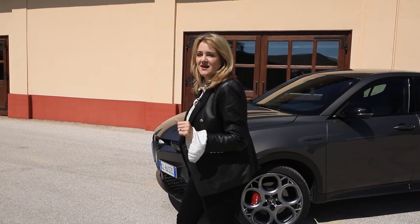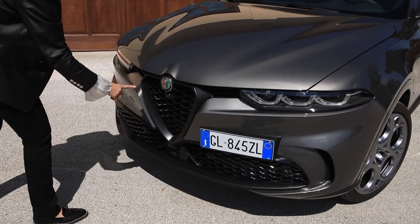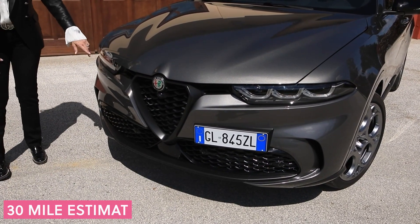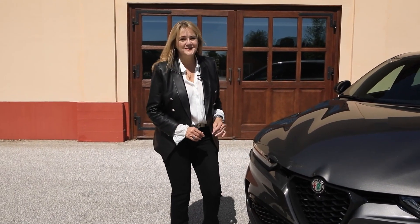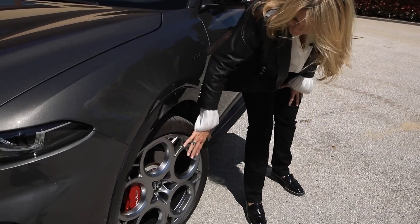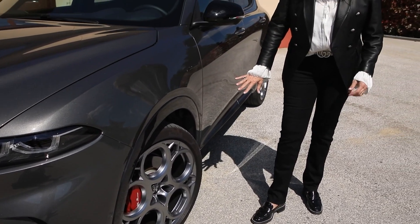Something special about the Tonale is it has the new face of Alfa Romeo. You'll recognize the traditional Alfa Romeo triangle grille and the air vents along the bottom, but notice these new headlights — three half circles on each side. We're going to see this new face on the Giulia and also on the Stelvio, two cars we've loved driving over the last five years. And then there are these beautiful five-petal signature wheels throughout the line, which everyone fell in love with when they first appeared.